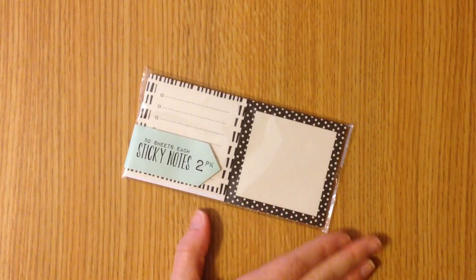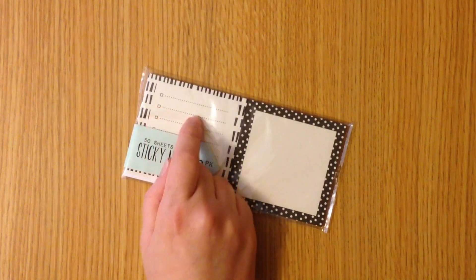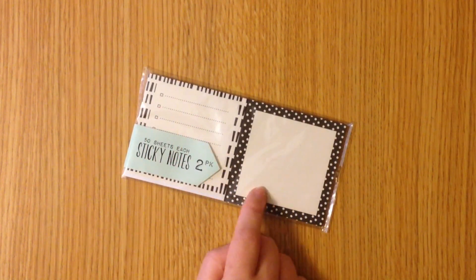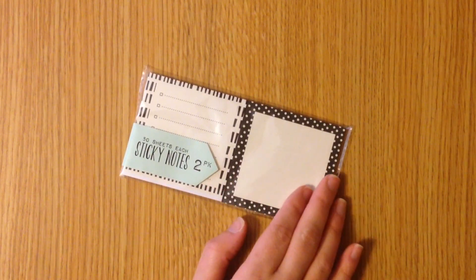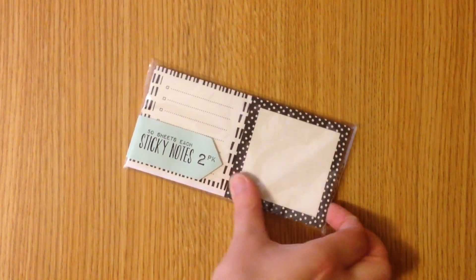The last notepad is this two-pack of sticky notes, which includes a bulleted checklist — which is really convenient — and a regular kind of post-it. Both of these have a black and ivory design, it's definitely off-white, and these are 50 sheets each so this is really nice.